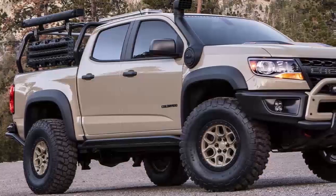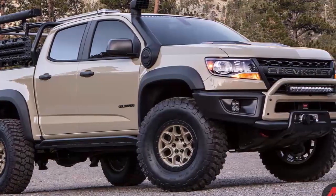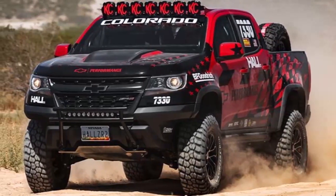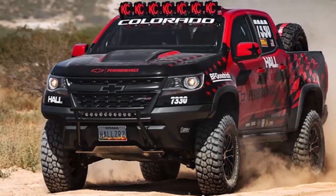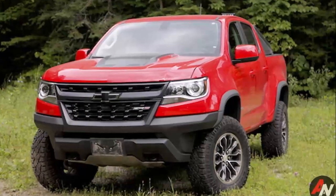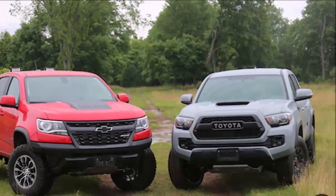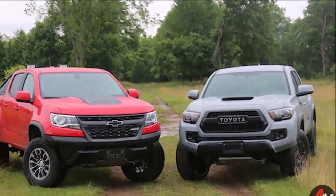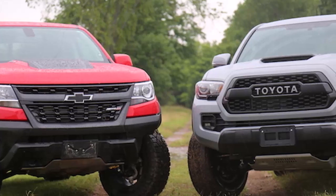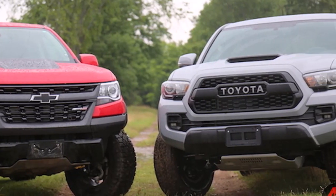Now our spy shooters have caught what appears to be a prototype of the Colorado ZR2 Bison Overlander out testing in Michigan. It has a similar grille to the concept with Chevrolet written across it. The bumper looks like it could be home to an integrated winch mount, but the redesigned bumper doesn't have the grille guard shown on the concept. We see the big skid plate up front and the spare tire mounted underneath in the rear. The snorkel is impossible to miss, mounted on the passenger-side A-pillar.